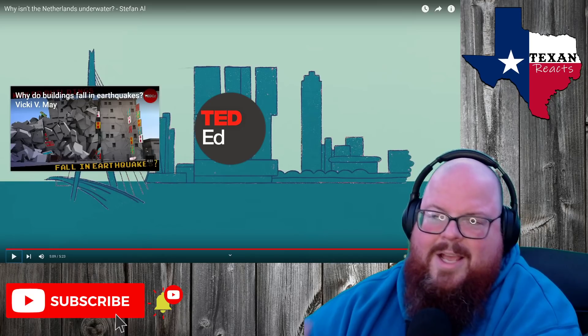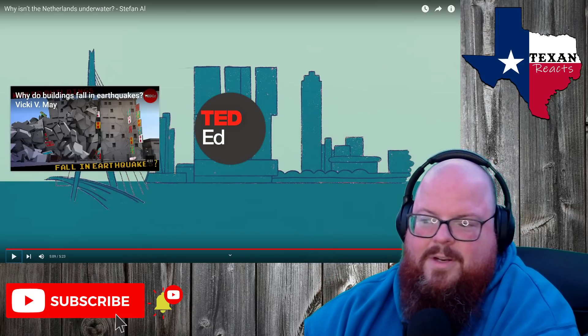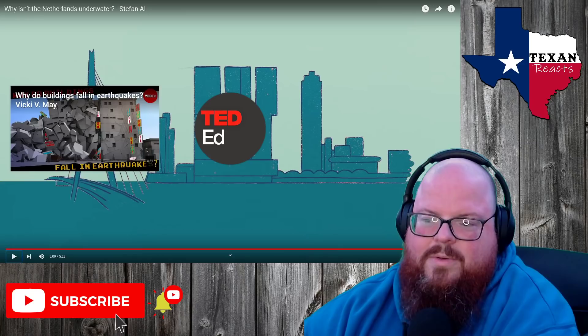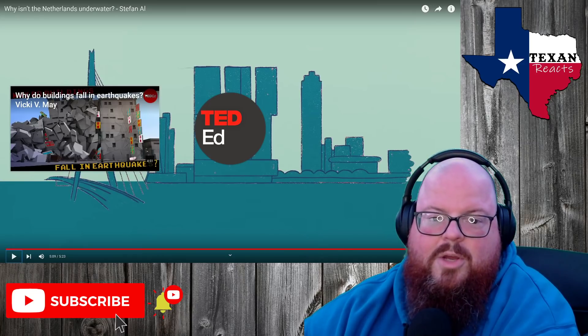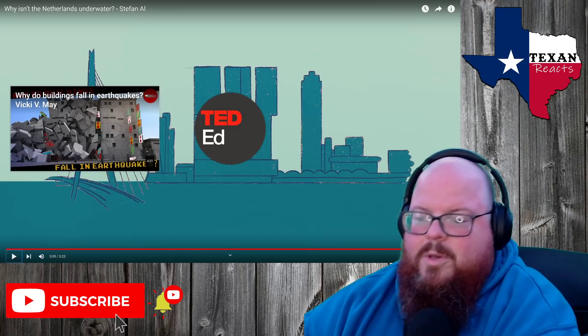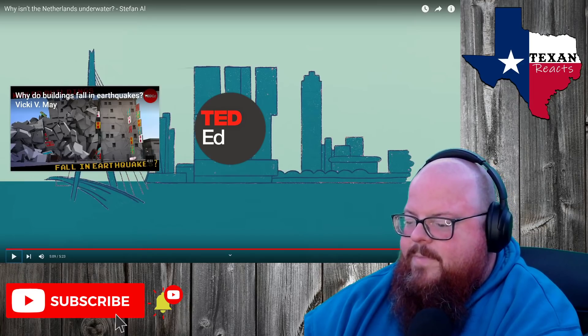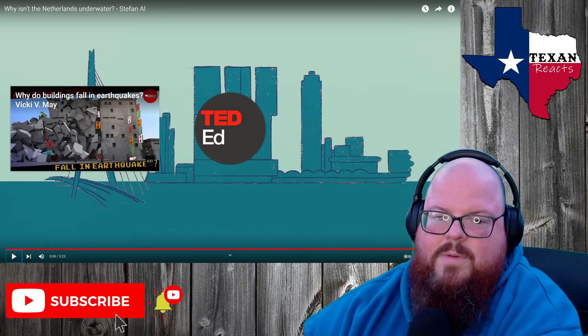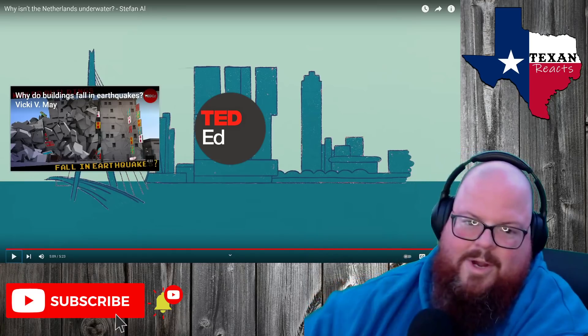Anyways, if you enjoyed that, please like this, please go check out Stefan, check out TED-Ed. They've got a lot of cool videos over there. Go check them out and let me know if there's something over there you want me to react to. Comment down below, like this video, subscribe and check out our Discord — it's linked in the description. Till next time, rock on.